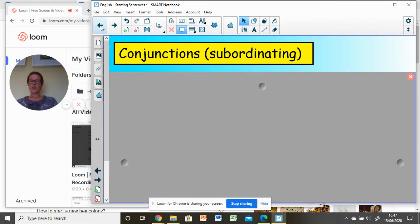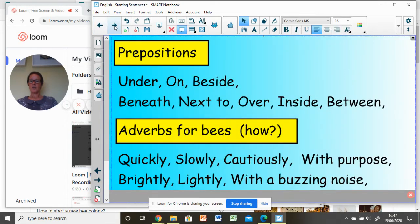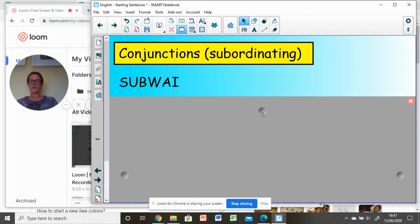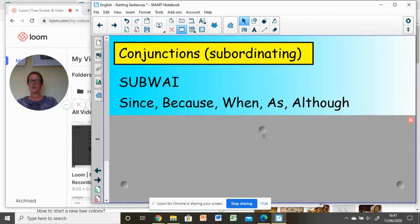Conjunctions — the conjunctions we're going to be using are subordinating conjunctions. You remember our acronym SUBWAY. Today let's focus on: since, because, when, as, although. Think of those as your most powerful conjunctions.